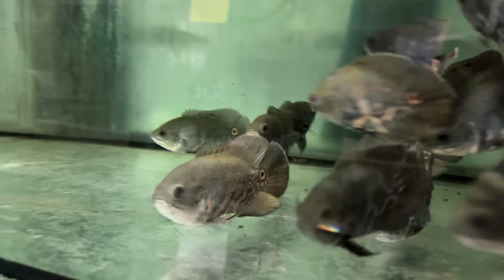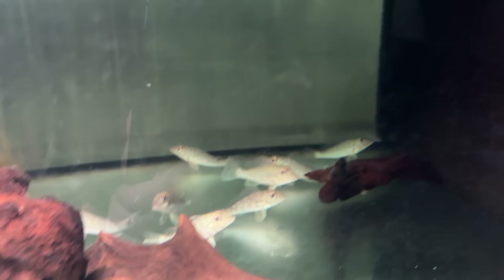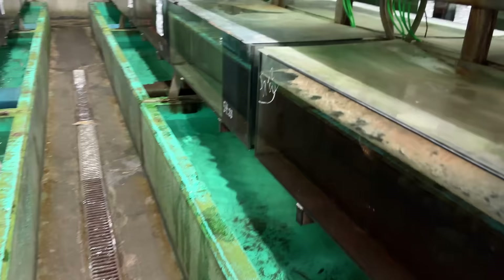Some bred Oscars. Look at these guys — some little dwarf pikes. There's a fish I don't know. It sits on the ground — Retroclus lapidifer. It's like an earth eater, but it sits on the ground. They remind me of the xenotilapiine cichlids from Lake Tanganyika. Interesting — I didn't know those were kind of from Peru. Some more Geophagus.